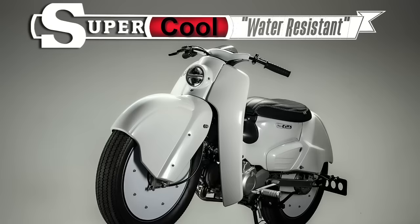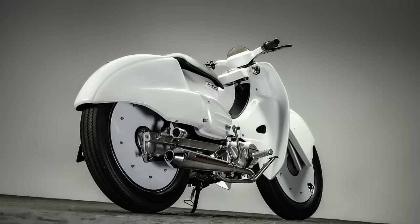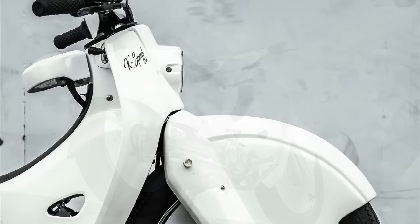Welcome to Racer TV. If someone told me they were going to build a custom project using gigantic fenders, I would immediately say forget it. And against all odds, it worked brilliantly.